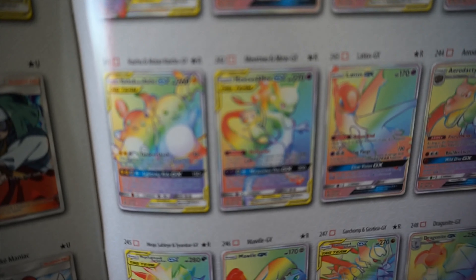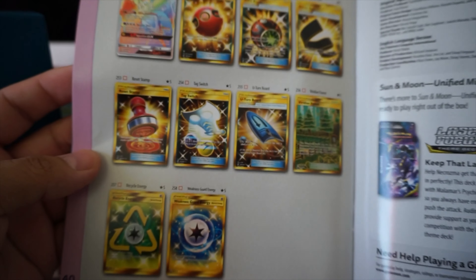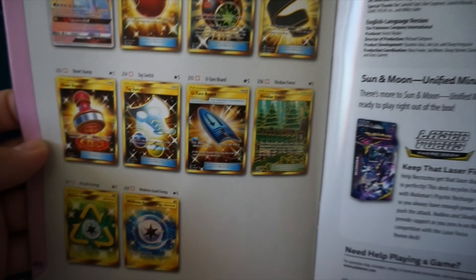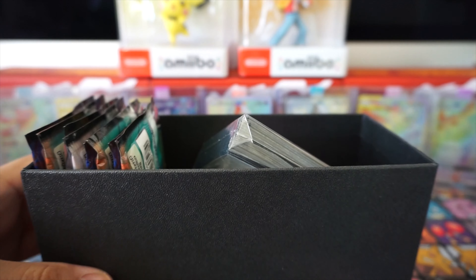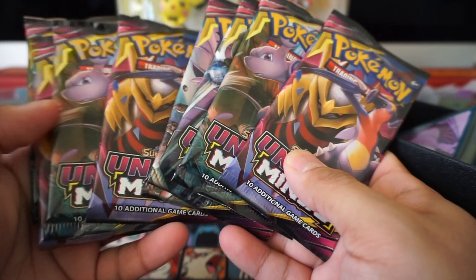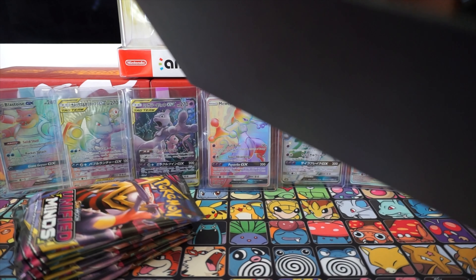Today of course we're gonna be opening up this beautiful Unified Minds, so let's not waste any more time and get right into it. Really excited to open up some more of these packs - anytime there's a new set featuring Mewtwo, I'm gonna be all over it. Looking at the full arts, rainbow rares, secret rares - of course you want that Mewtwo number 242, awesome trainers like Misty's Favor, Blue's Tactics, Reset Stamp, Cherish Ball, and Viridian Forest.